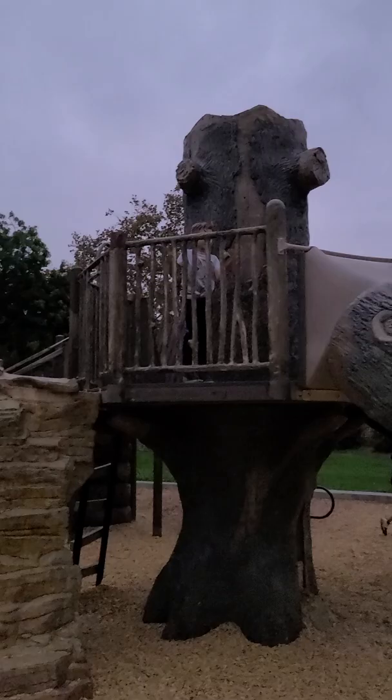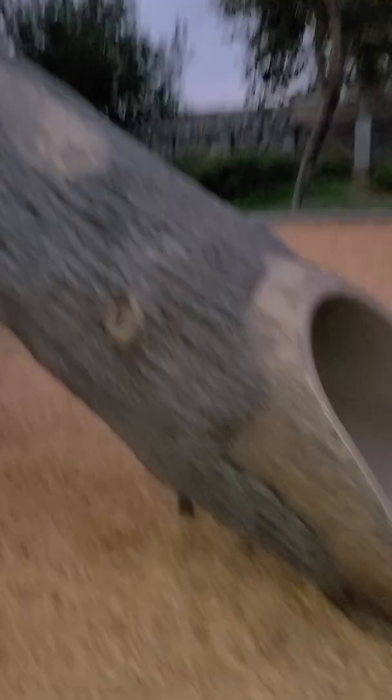Dad, can you come over and I'll play. Give me the phone. Okay guys, now I'm about to go inside the slide.